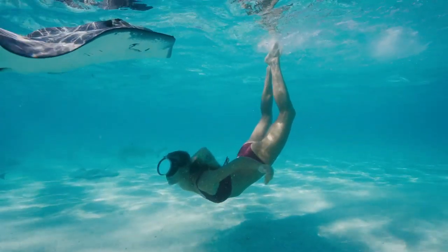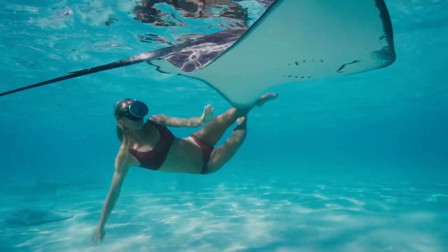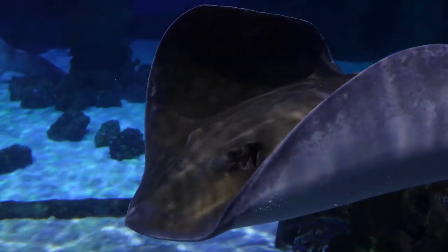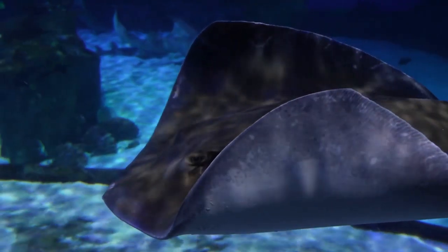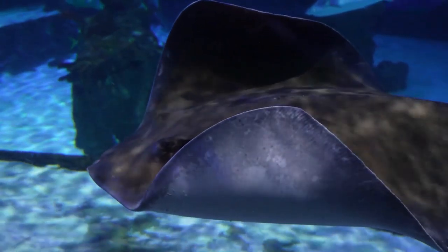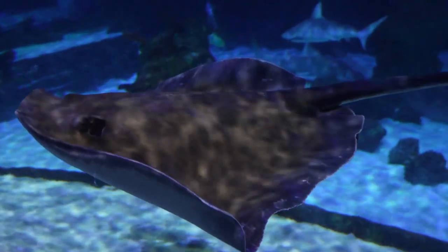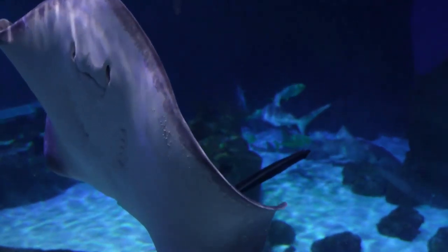The mouth, nose, and gill slits of a stingray are on the underside of its body, but its eyes are on the top. However, according to scientists, they don't utilize their eyes for hunting very often. Instead, they employ specialized devices called ampullae of Lorenzini that can recognize the minute electrical charges that their prey emits.